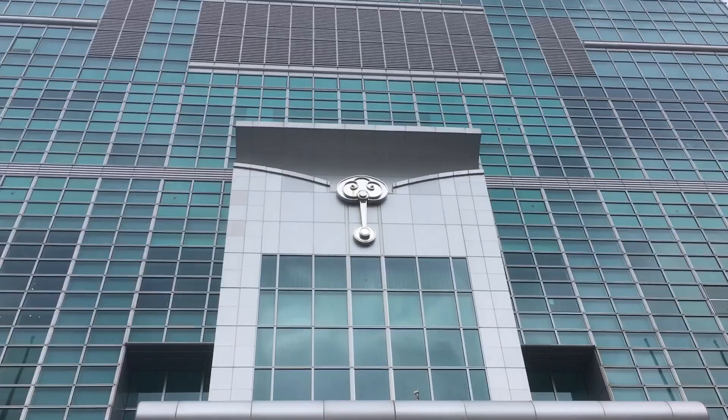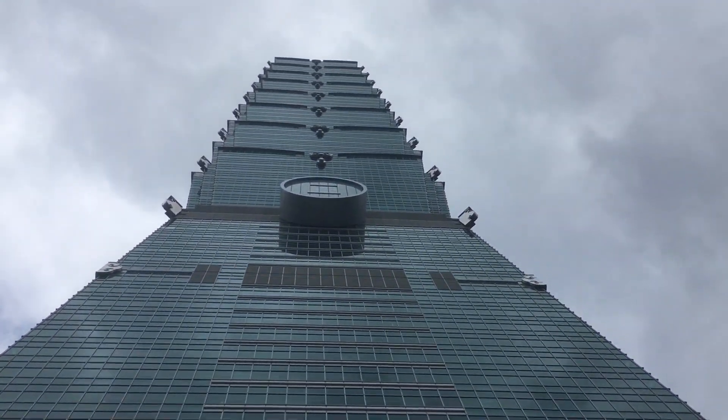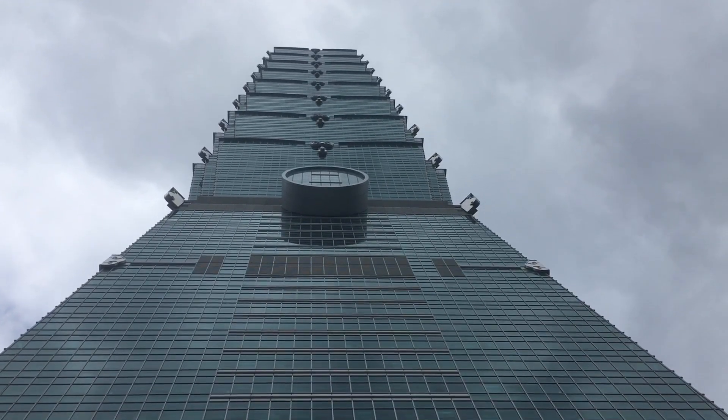I am about to go eat at the world-famous Din Tai Fung restaurant, famous for their soup dumplings. Hello, friends, family, total strangers. Today's episode is just a review of Din Tai Fung, which is a Michelin star rated restaurant — there are several branches. This one is at the base of Taipei 101, and it got its rating for soup dumplings. Xiao Long Bao — I'm pronouncing that horribly — Xiao Long Bao. And they're awesome.